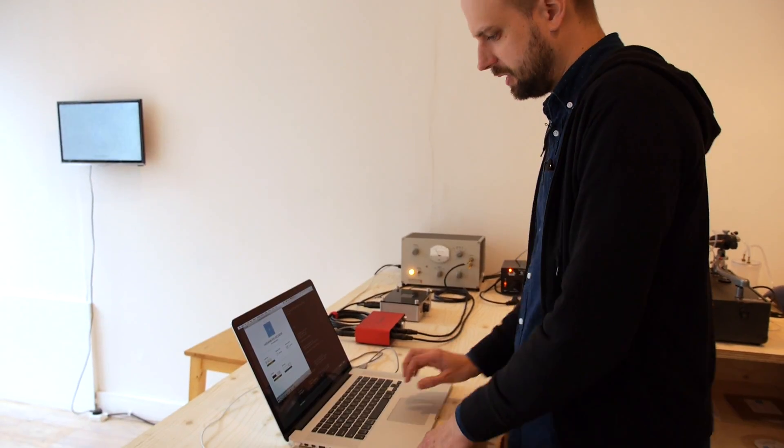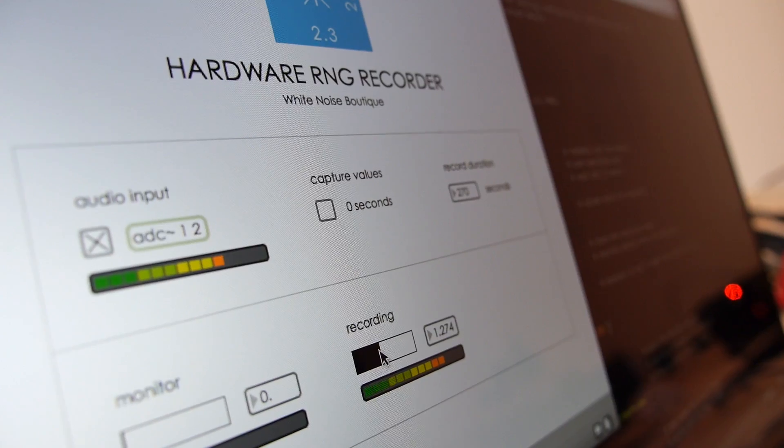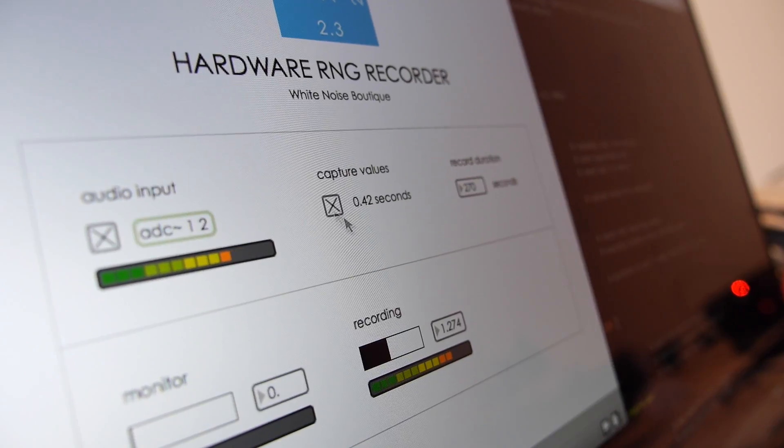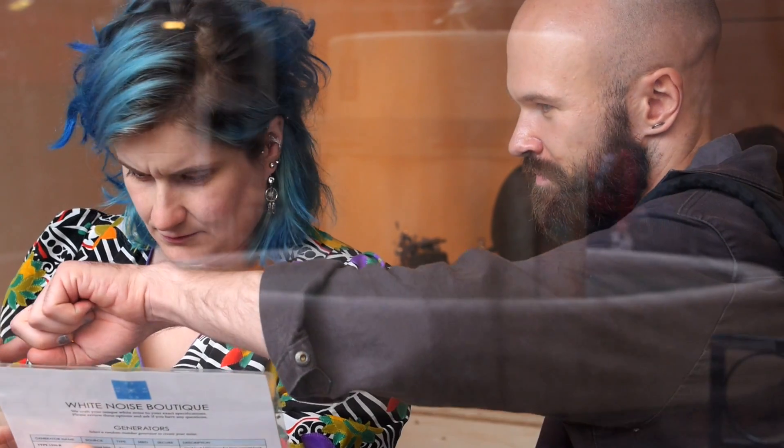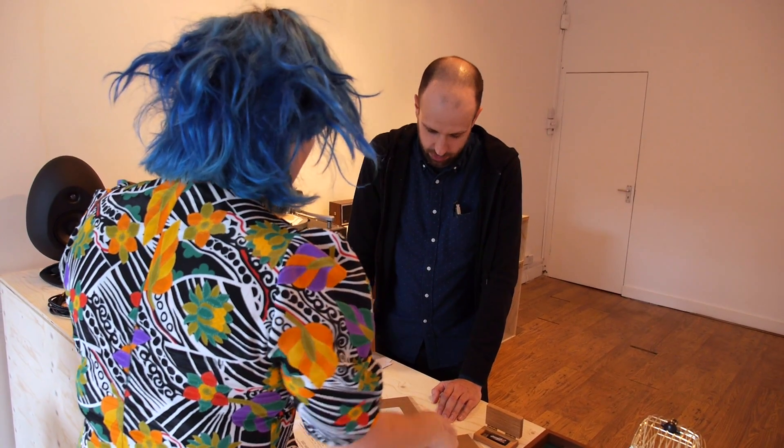This is noise coming from the generator in real time. We can go ahead and turn on here and record. When someone comes into the shop, we talk through the process, and that social interaction is a really important part. They come in with different interests in how they might use their noise, ranging from audio purposes, as an artistic object, or for cryptographic purposes. That dictates the conversation and the depth to which we go into the details.